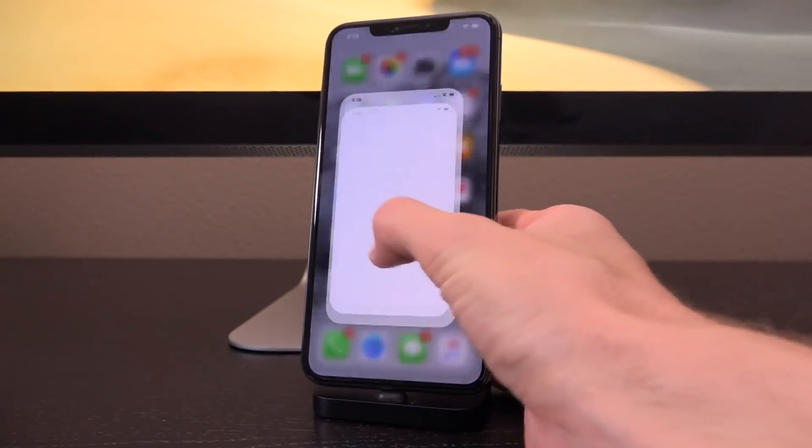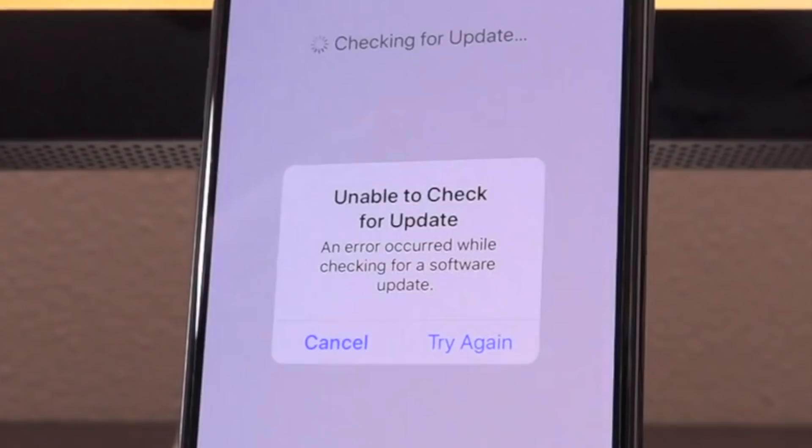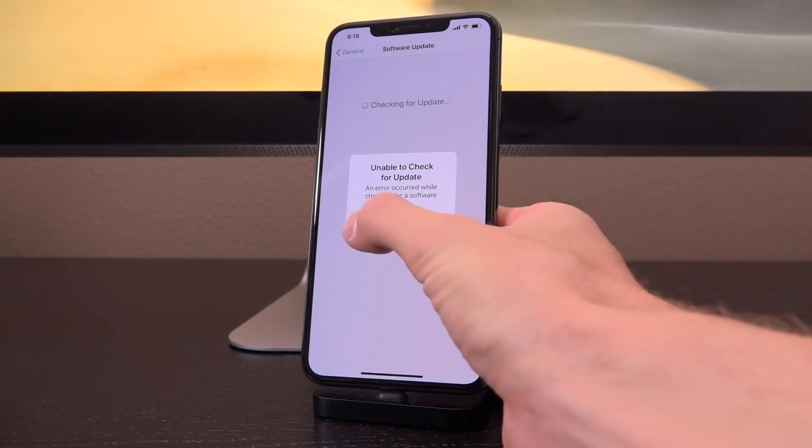And once you do that, then go inside of Settings > General > Software Update — boom — "Unable to check for update." And I'll take it even a step further.